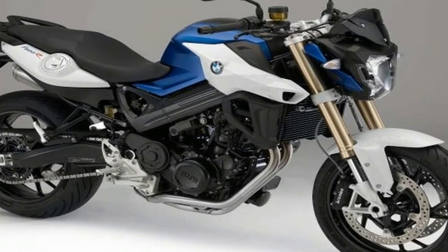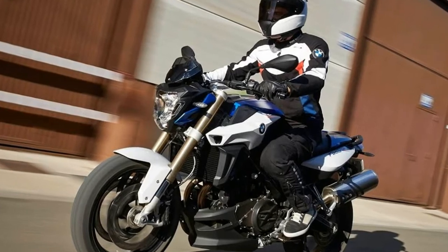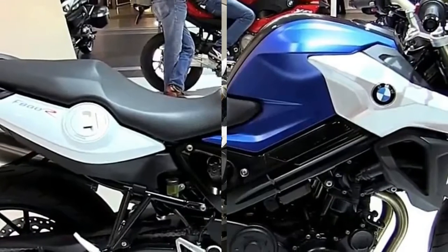The F800R looks especially sporty and dynamic in BMW motorsport colors. It comes with a red-wheel lining in tribute to the S1000RR, the iconic silver bike.